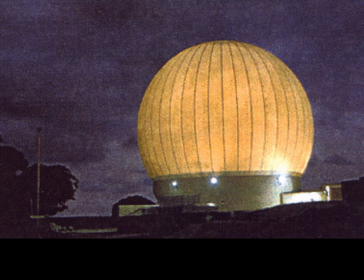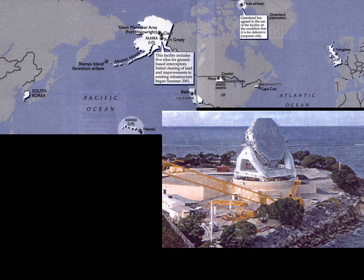This is a wideband radar in the Marshall Islands looking over the Pacific, and here is an X-band radar, also in the Marshall Islands. You can also see the two bases at Beale in California and Fort Greeley in Alaska, Fylingdales in the UK, Thule in Greenland, the radar facility on Shemya Island at the end of the Aleutian Islands, and Hawaii.